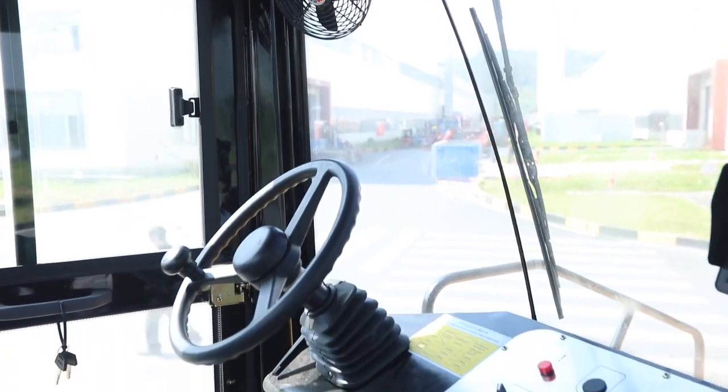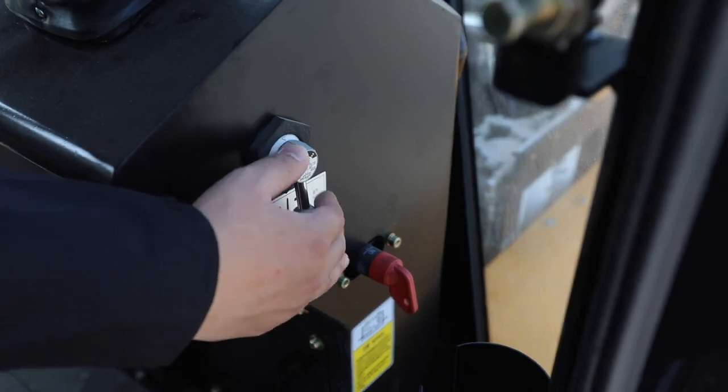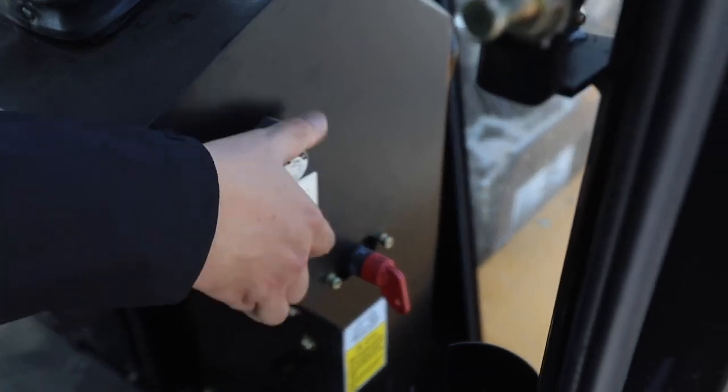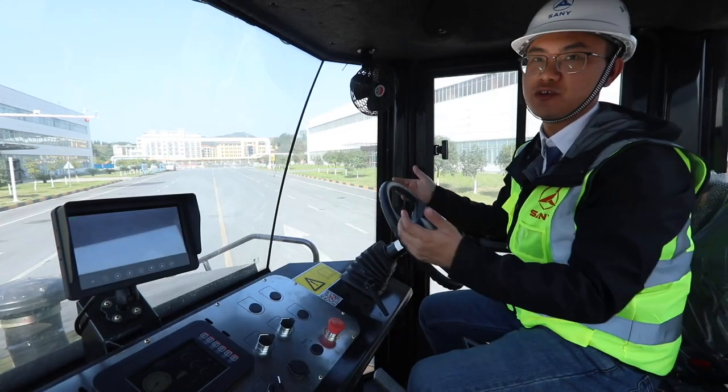Now let's get into the cab. With this monitor, we can check the condition behind us. And here is the air inflation switch — just twist it and all the tyres can be inflated soon. So it is very convenient.